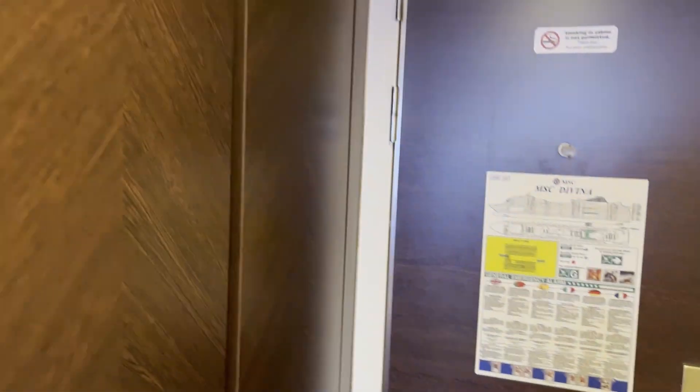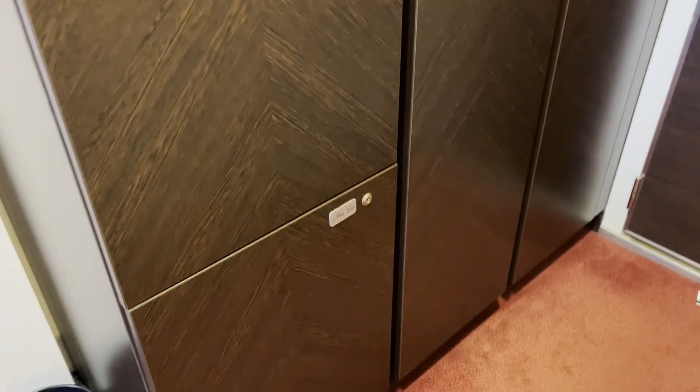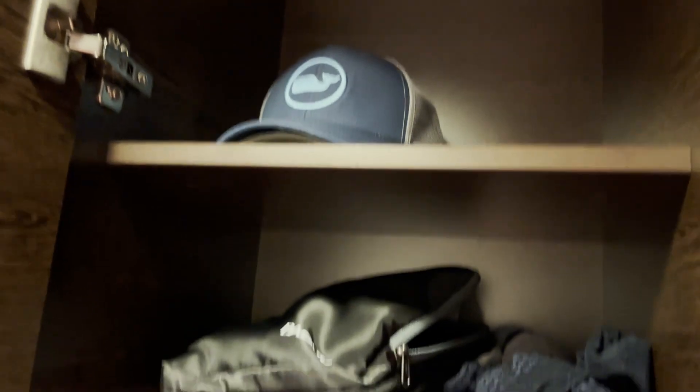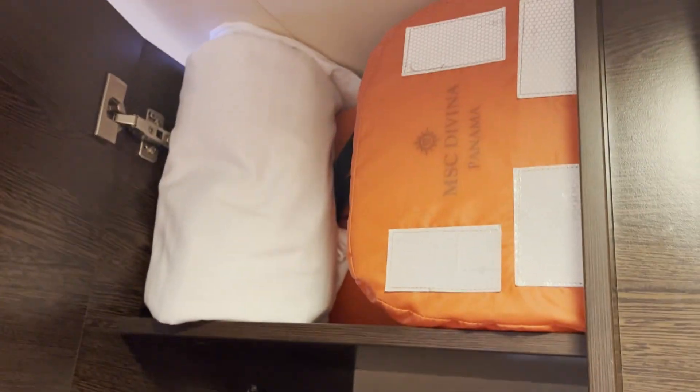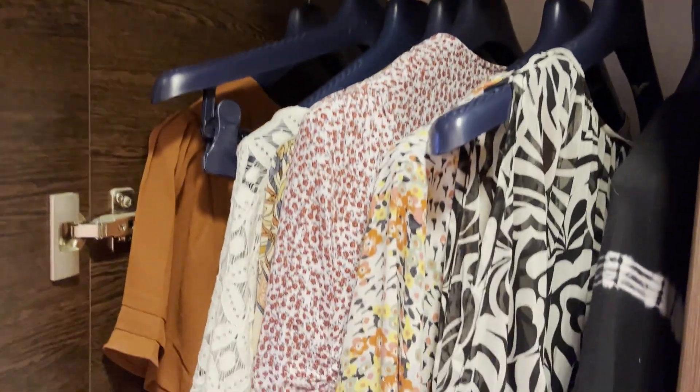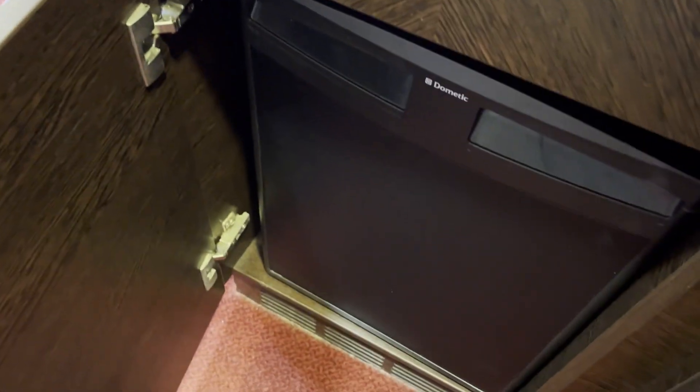To your right as you enter, there is a closet with three doors. The first one has a shelf at the top and plenty of hanging space for longer items — we put our shoes at the bottom. In the center, there's another shelf at the top, two shelves, the safe, and then six small drawers. Then there's another shelf that has the life jackets, some more hanging space, and at the bottom there's what they've labeled the mini bar, but it is just a fridge and is currently empty.